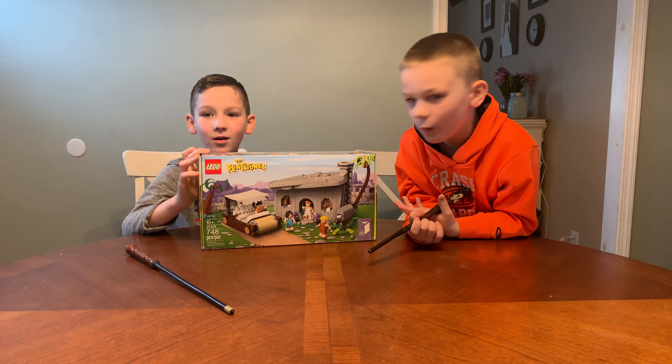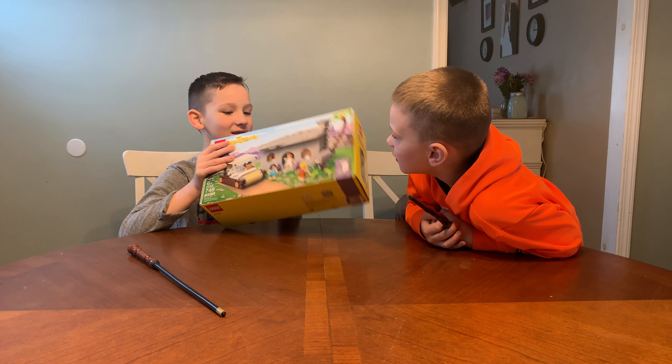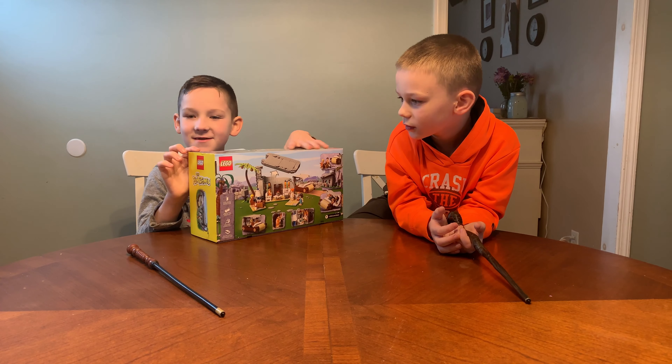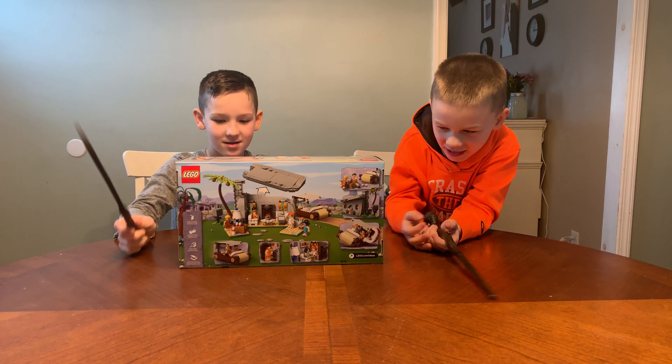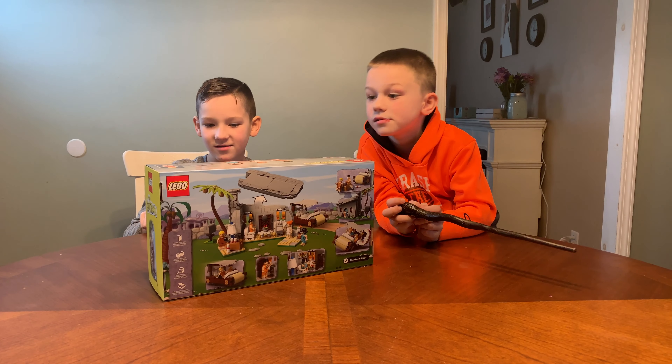Whoa! We got the Flintstones Lego set. It has Fred, Wilma, Betty and Barney. It has the Flintstones car, the house and all the characters.